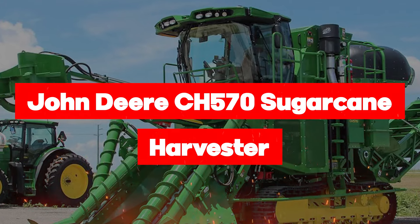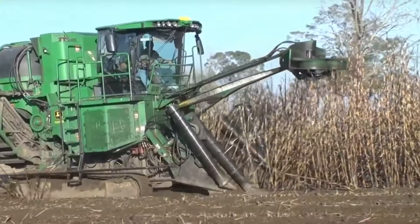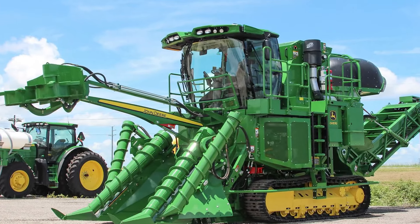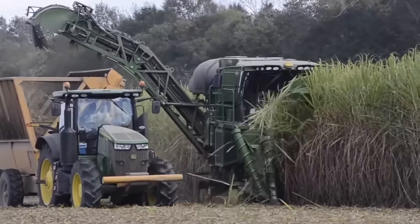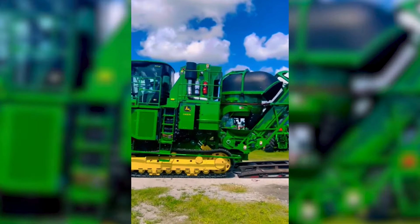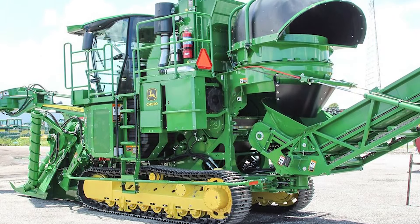Up next is the John Deere CH570 Sugarcane Harvester, your ultimate solution for reducing cane loss and achieving smooth, uniform feed during harvesting. Equipped with Deere's Advanced Harvester Activity Monitor and a hydrostatic base cutter, the CH570 sets a new standard for efficiency and performance in the field. The exclusive floating crop divider and contour-based cutter height control technology further enhance precision and reduce losses, empowering operators with unprecedented control from the comfort of the cab. Industry-exclusive Harvest Monitor technology collects and analyzes harvest data, empowering operators to make informed decisions that optimize farming practices and improve profitability.